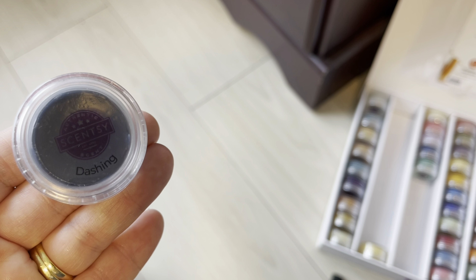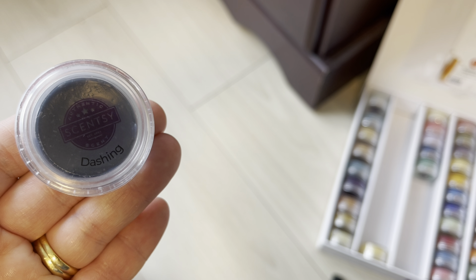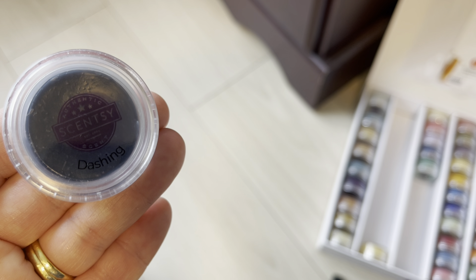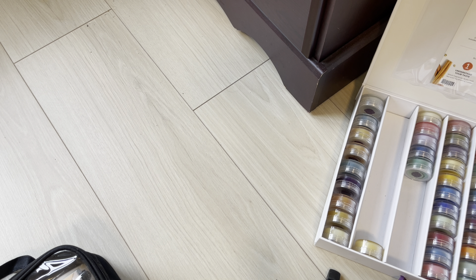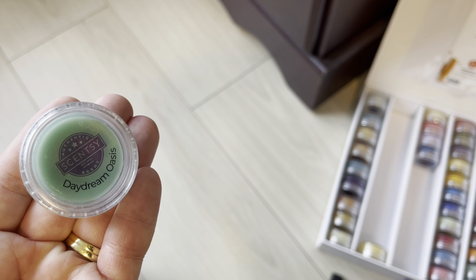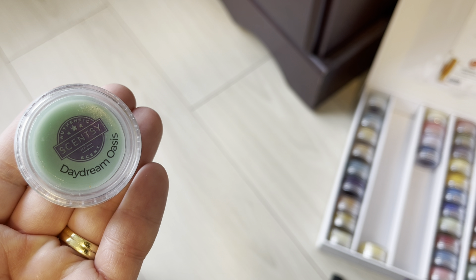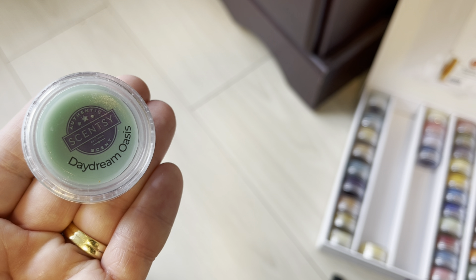Dashing is not coming in the fall/winter, which is surprising because it originally came out as a fall/winter scent. I'll probably club it because I remember loving it so much — I've only warmed one bar but I'll club it until I decide. Daydream Oasis is a spring and summer scent that's not staying — it's seasonally retiring. I think it's popular enough it will come back, so I don't need to purchase anymore.